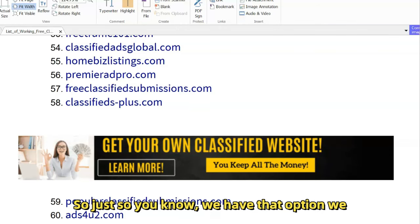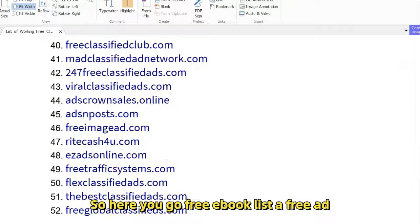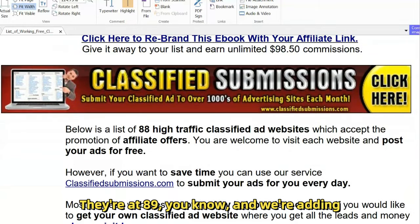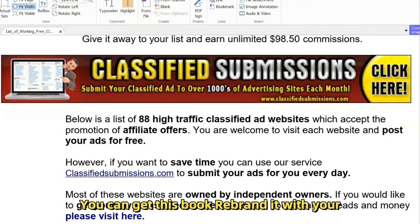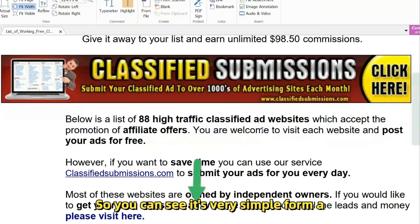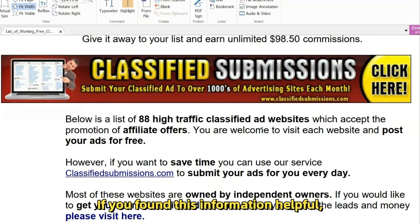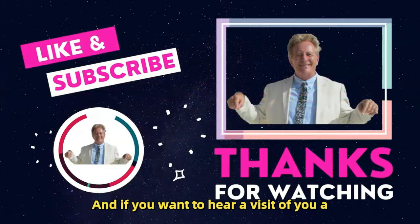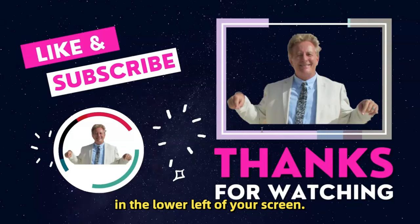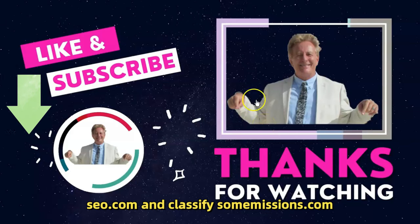This is a great traffic magnet, so just so you know we have that option — you can get your own classified ad website. Here you go: free ebook list of free ad websites, currently at 89 and growing. You can get this book, rebrand it with your own affiliate links — the link is below and also in the video. It's a very simple form and a great way to start earning affiliate commissions. If you found this helpful, please subscribe to my YouTube channel. This is Matthew May with QuickRegisterSEO.com and ClassifiedSubmissions.com.